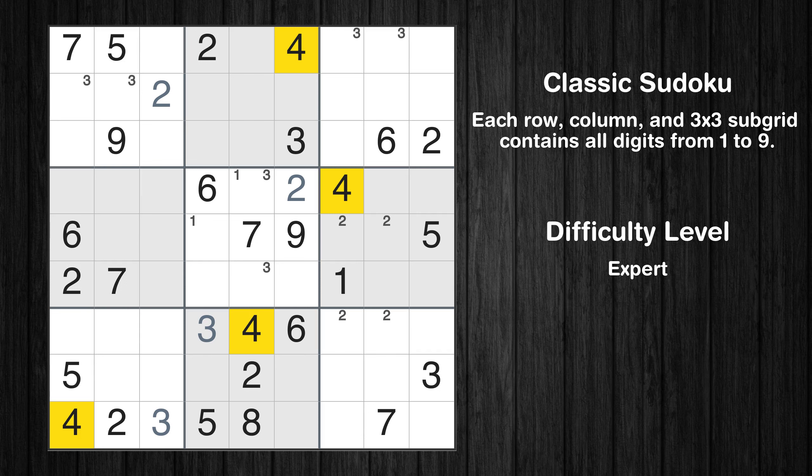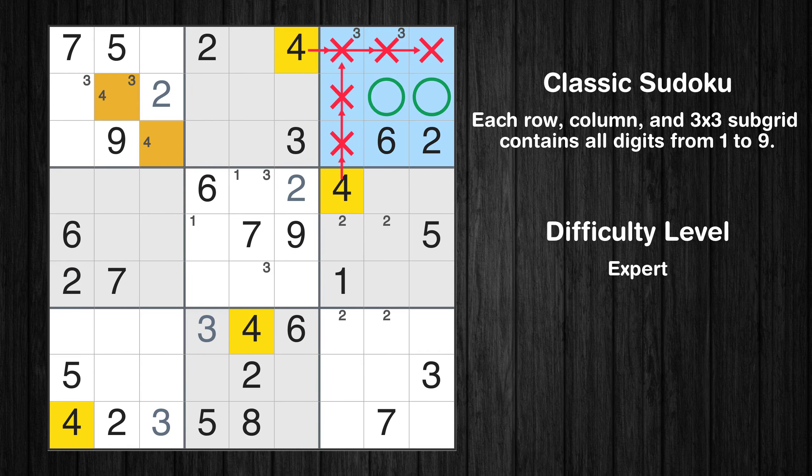Let's move to number 4. Only two positions left in the 1st box where value 4 can be placed. Only two positions left in the 3rd box where value 4 can be placed.